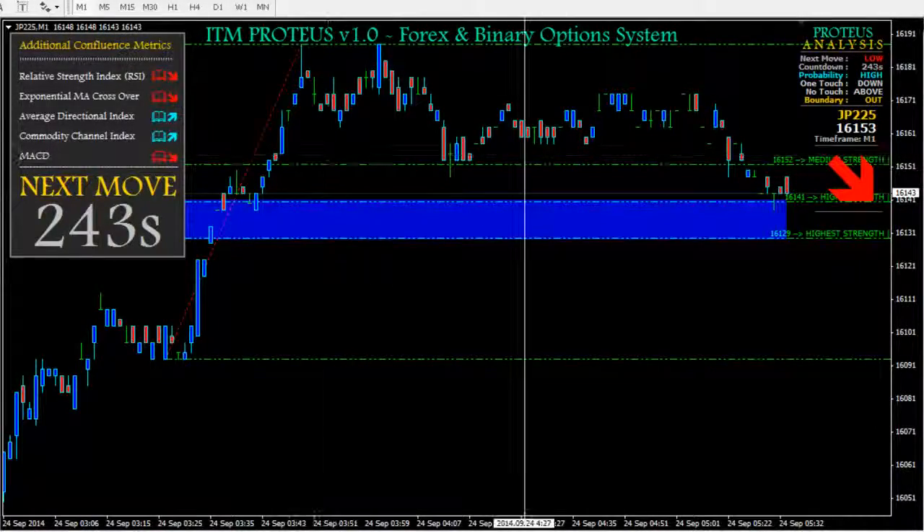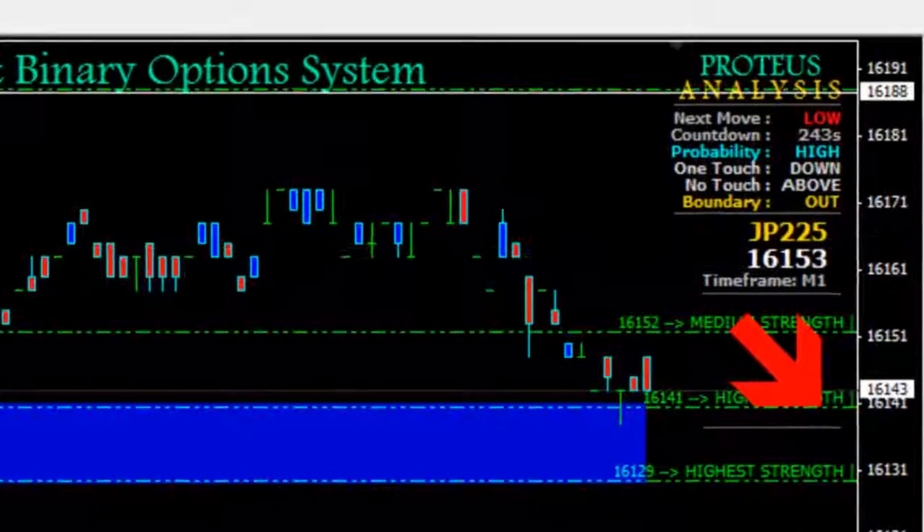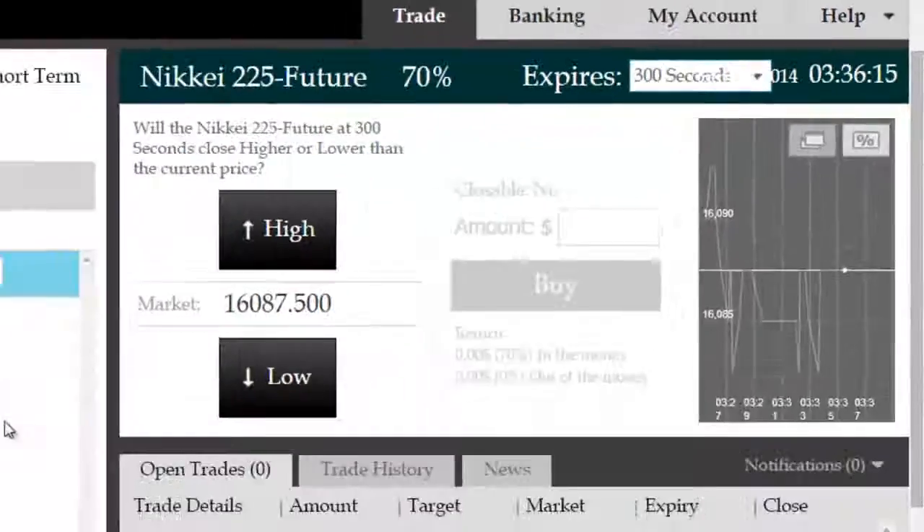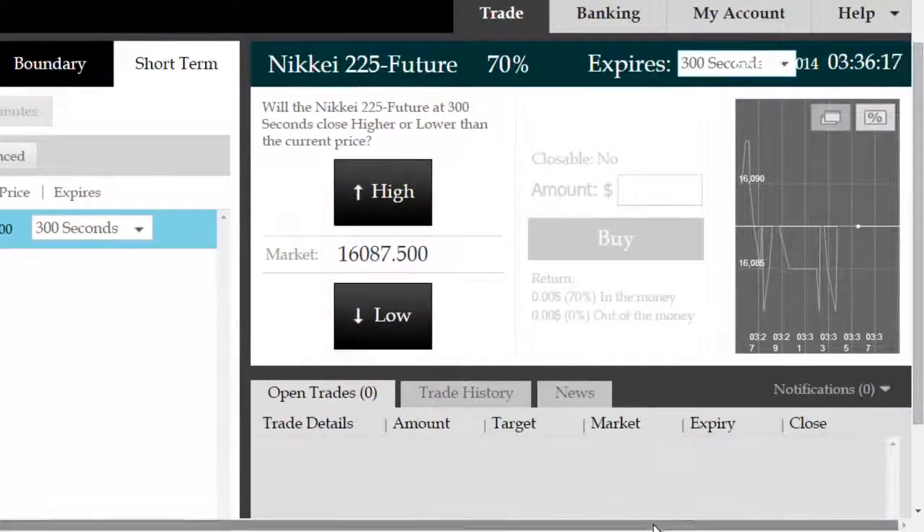Good morning, we're on the NIKKEI future today — the Japanese index. We're looking at a high probability opportunity here on JP225, with a 16153 aggregate price on Proteus.